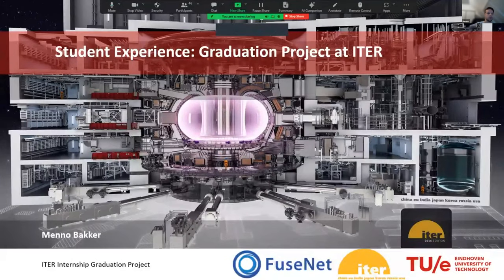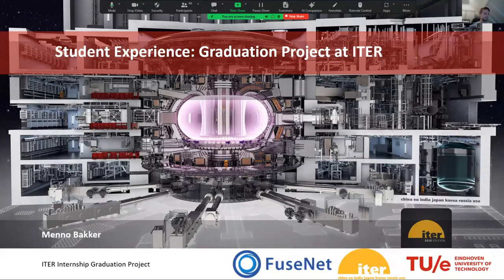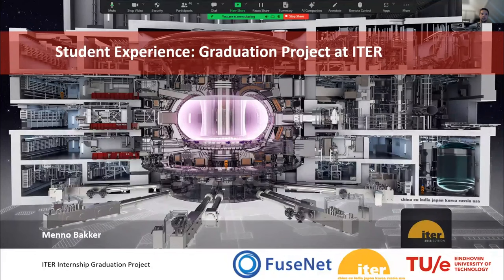Assuming you can now see my screen: for my graduation project, I've been to ITER — the nuclear fusion reactor currently being built in the South of France. For my graduation project I was mainly working on creating a systems engineering approach to analyzing the diagnostic systems to see whether or not they achieve their requirements. However, for this presentation I want to skip most of the technical work and mainly focus on my experience as a student in the South of France, and hopefully give some tips to students who might do their internship at ITER in the future.